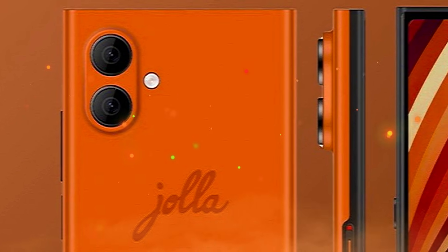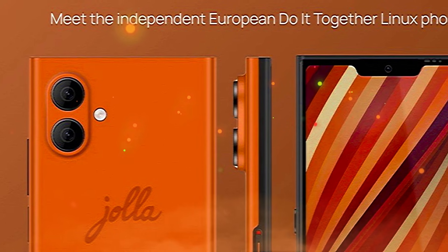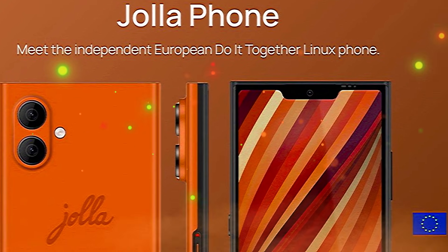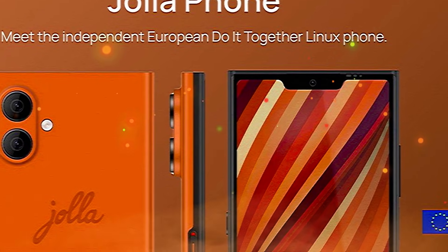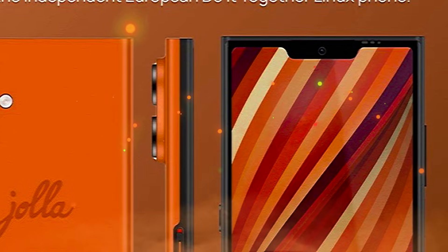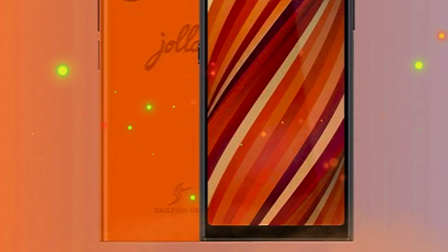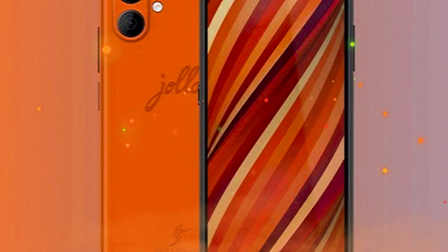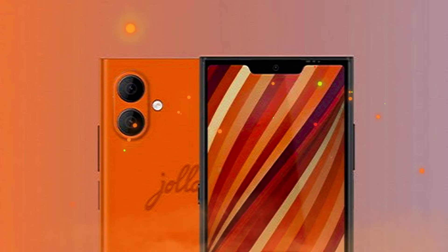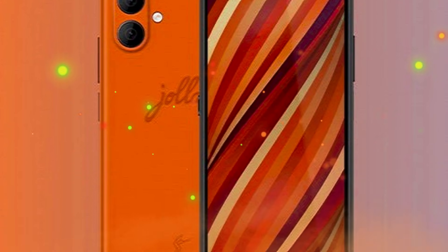Finnish company Yola has announced a new smartphone after a long hiatus from launching new models. It is called the YolaPhone and is advertised by Yola as an independent European do-it-together, or DIT, Linux phone. Yola says the YolaPhone is a real Linux phone because it runs actual Linux on the inside, not a pseudo Linux. From the user's point of view, you get version 5 of the privacy-focused Sailfish OS, advertised as the only European mobile operating system.